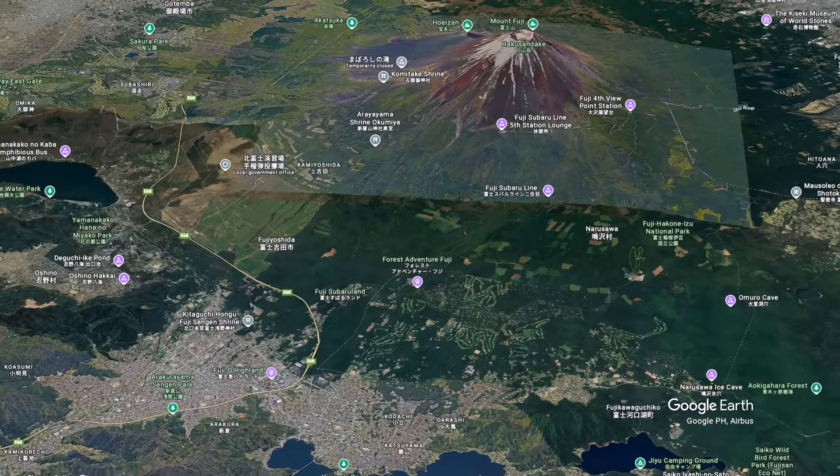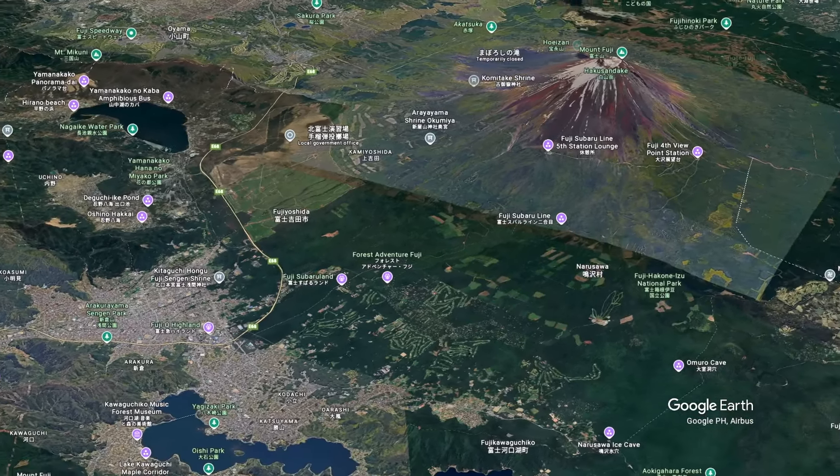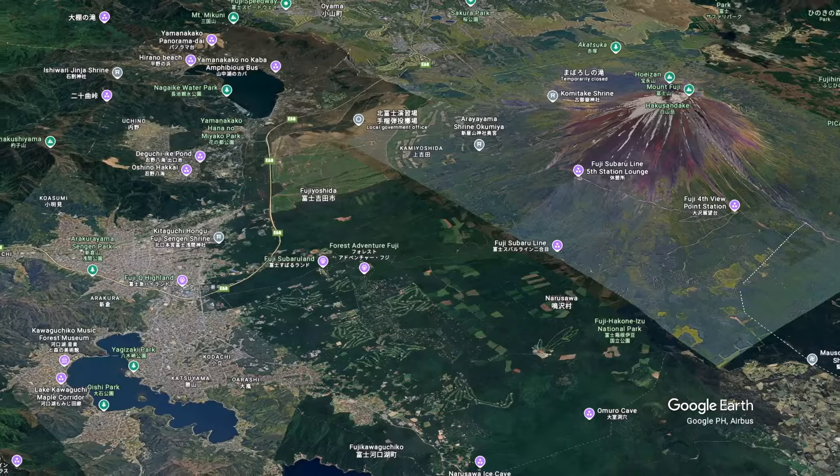They say if you'd like to have the best views of Mount Fuji, it's best to head straight to the Fuji Five Lakes area, which is at the foot of the mountain.